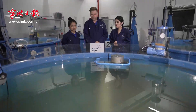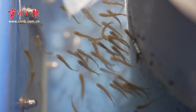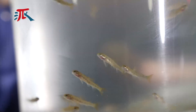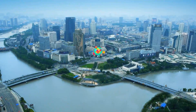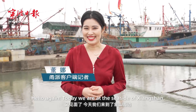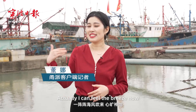Thank you for joining us. Hello again. Today we are at the seaside of Xiangshan. I can feel the breeze now.